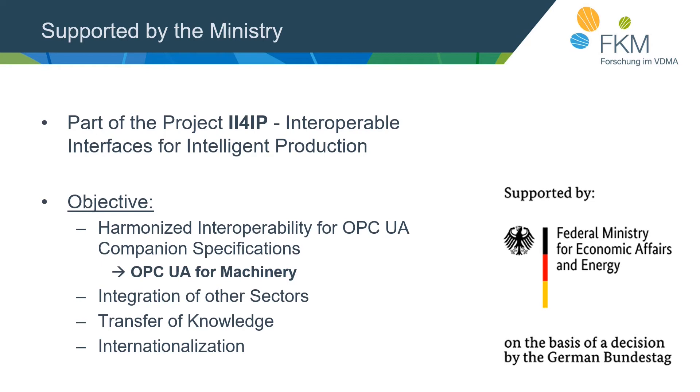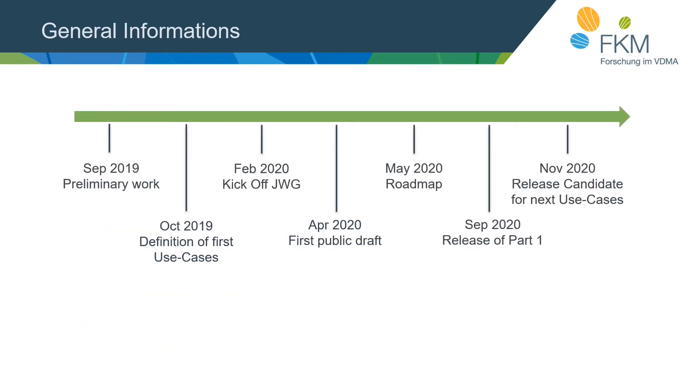Looking at the history of our working group: in September 2019 we started preliminary work, and in the following months defined our first use cases. The kickoff of the joint working group took place in February 2020, and in April 2020 we had our first public draft. After receiving comments, we defined a roadmap specifying which use cases to address and in what order. In September 2020 we released Part 1, and in November 2020 we have a release candidate ready for the next use cases.